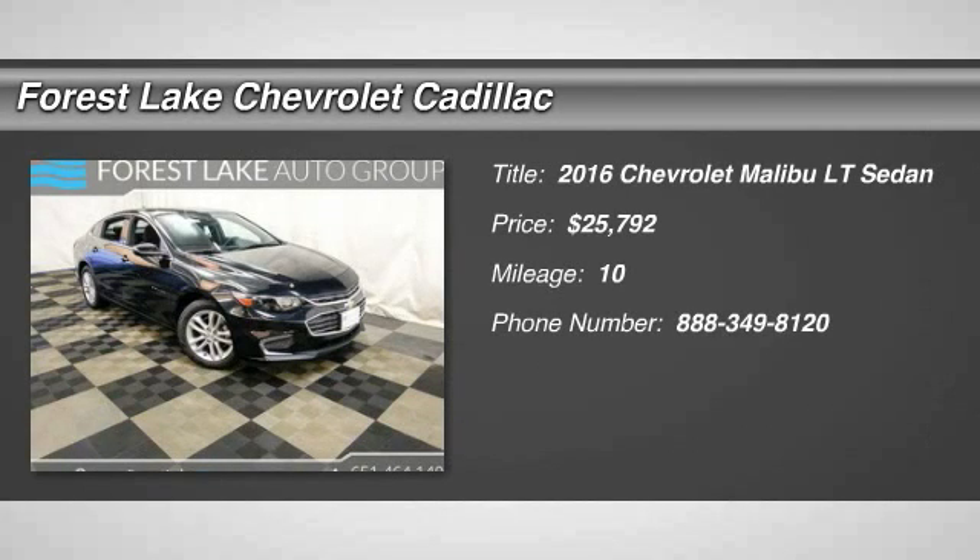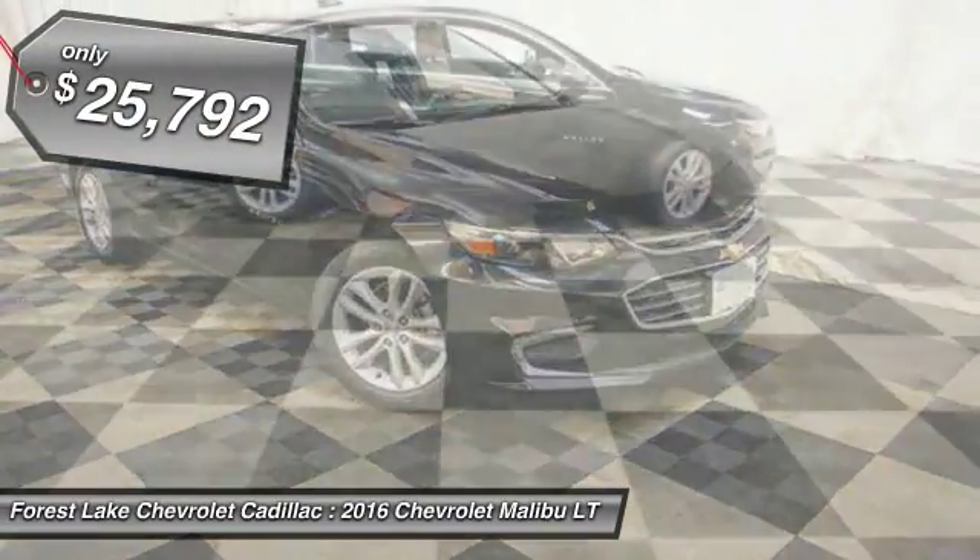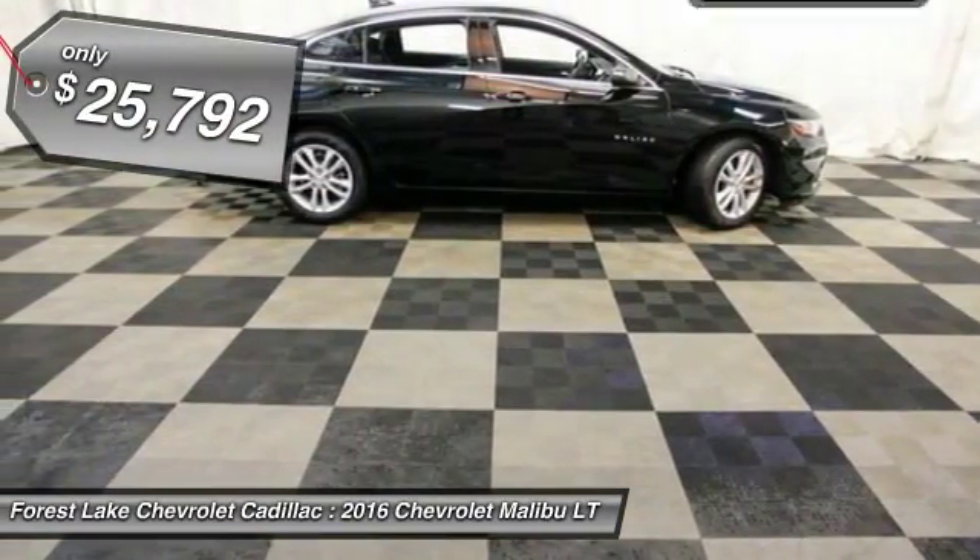2016 Malibu. A combination of performance and fuel economy, the Malibu is a great commuting car and is priced below $30,000.